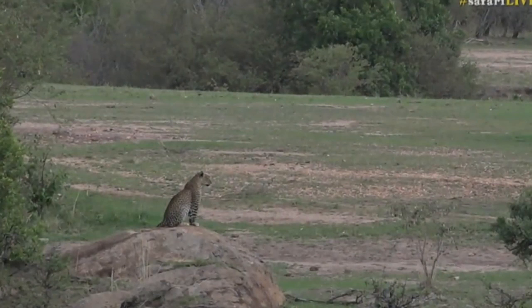It seems like Tristan is copying me, so let's go see what spotted cat he's got.